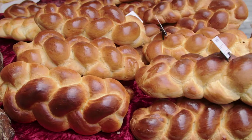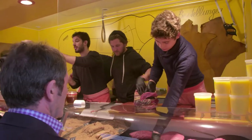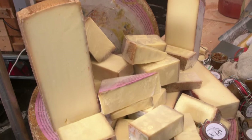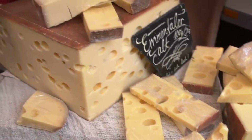The breads and large brioches are going fast. The butcher sells many cuts of veal, one of the most popular meats in Switzerland. Switzerland is synonymous with great cheeses — just think of Gruyère, Raclette, and the very popular Emmentaler.